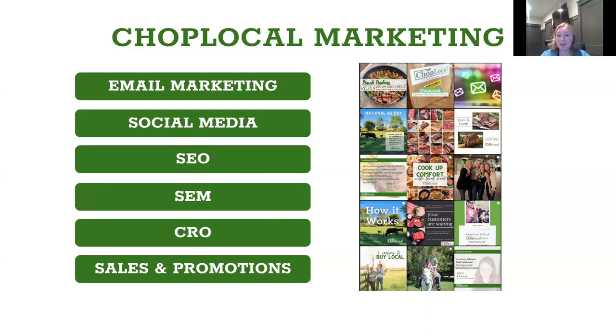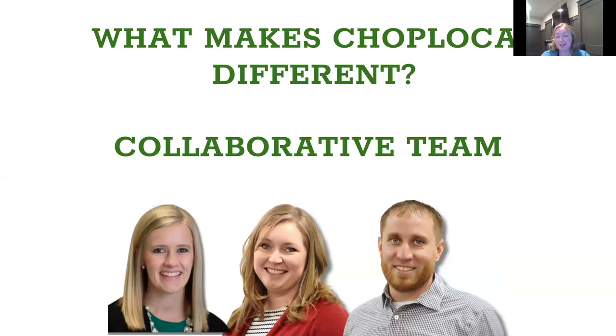The other thing that makes CHOP Local different is our team. We know there are other software companies out there with a tech background hiring a lot of young people, but our team is all made up of farmers who have been where you have been. My kids are at grandma's house right now because my husband is still out on the farm. We know what your lifestyle is like. We know what you're talking about when you're talking about meat, selling carcasses, harvesting, processing. We hear continually from our vendors that this is one of the things they really appreciate about CHOP Local — our team.